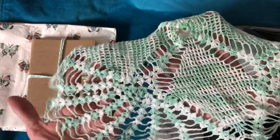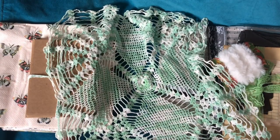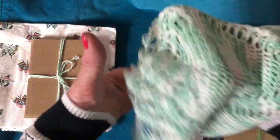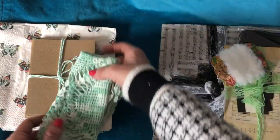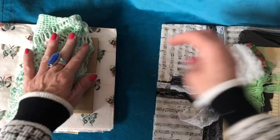Look at this — oh, that is scrumptious! What gorgeous, gorgeous colors. That's so pretty. Oh, it just matches perfectly with that twine. Thank you so much.